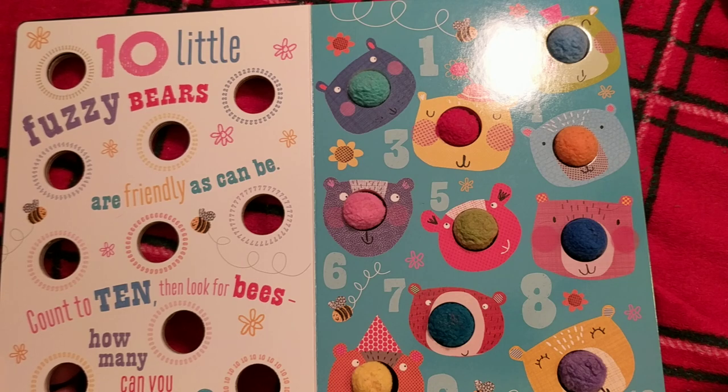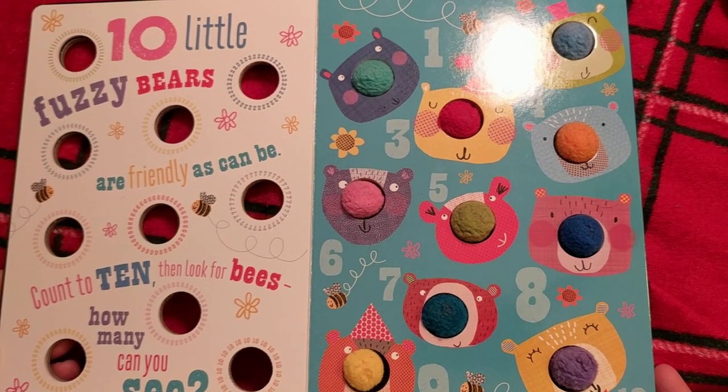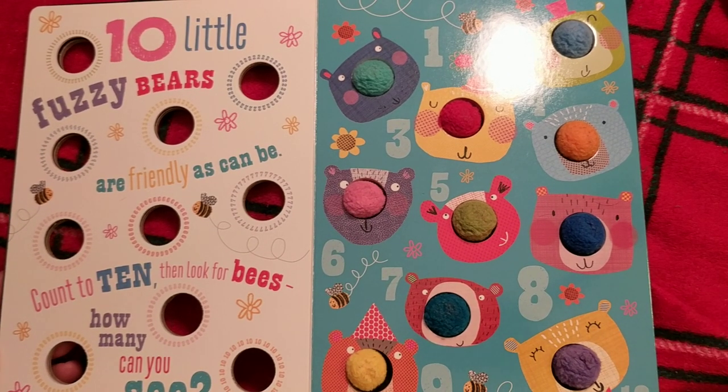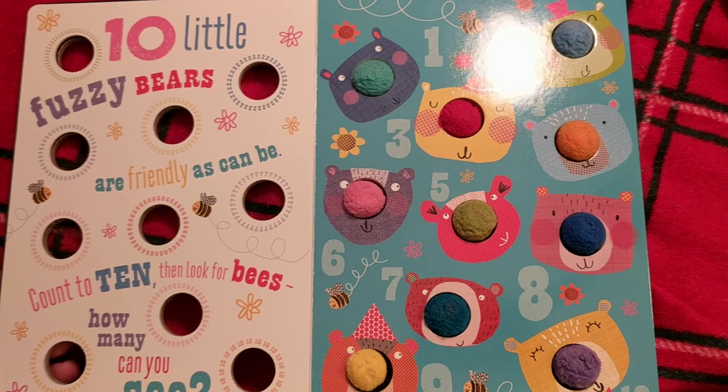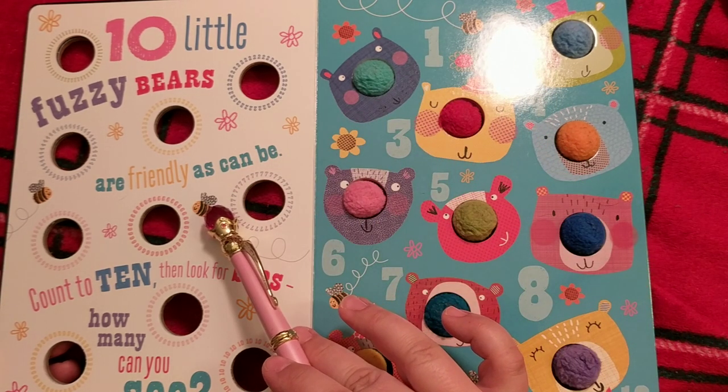Alright, now let's count those bees — just like we were told to. Although you don't always need to do what you're told to; sometimes you're told to do things that aren't good. Ask a trusted adult if you're ever not sure. One bee. Two bees. Three bees. Four bees. Five bees.